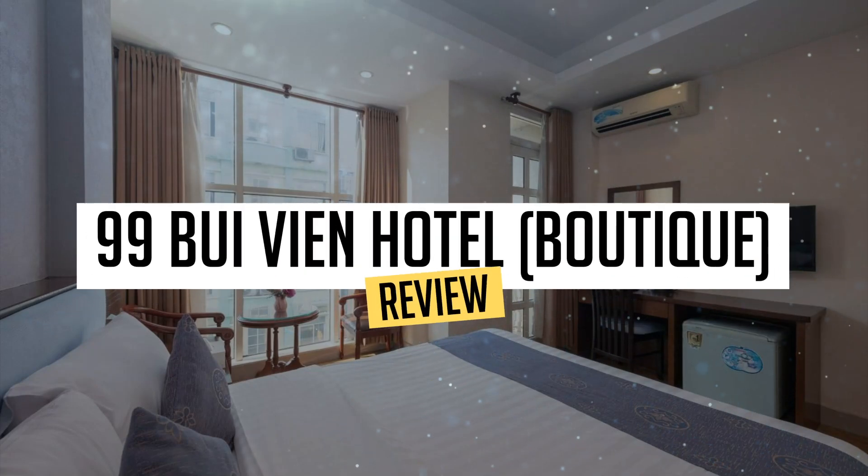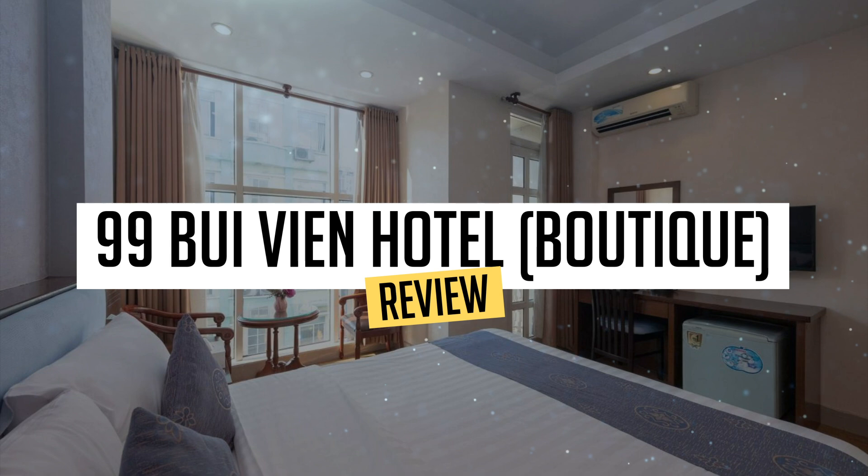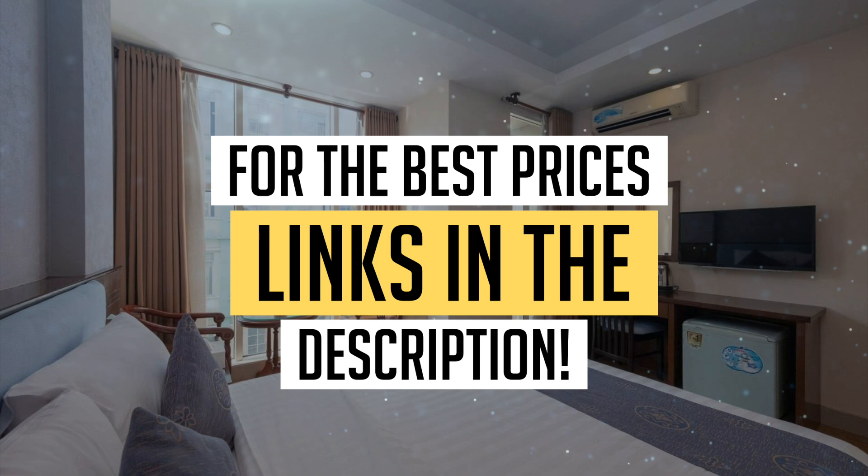Today, we're diving deep into a review of 99 Bui Vien Hotel Boutique, located in Ho Chi Minh City. Let's find out if you should stay there. To book this hotel at the best prices, check out the links in the description below.